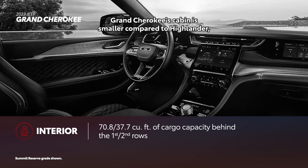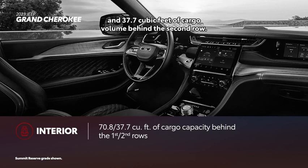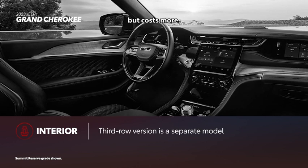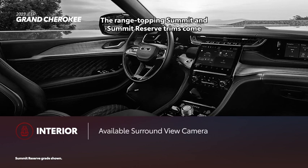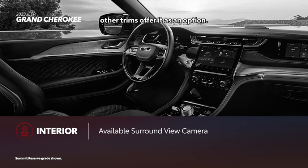Grand Cherokee's cabin is smaller compared to Highlander, with 70.8 cubic feet of cargo volume behind the first row and 37.7 cubic feet behind the second row. A third-row version called Grand Cherokee L is available, but costs more. The range-topping Summit and Summit Reserve trims come with Jeep's surround-view camera standard, while other trims offer it as an option.